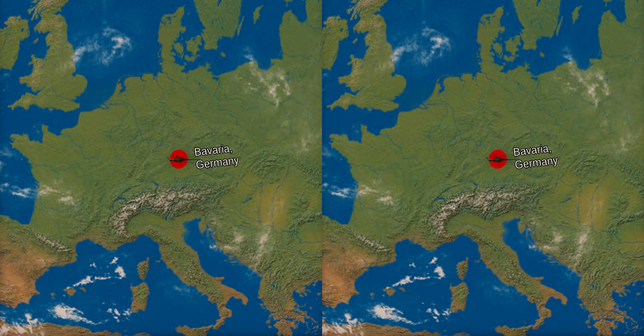Compsognathus is known from two almost complete skeletons. The German specimen stems from limestone deposits in Bavaria, and was part of the collection of the physician and fossil collector Joseph Obendorfer. Obendorfer lent the specimen to paleontologist Johann A. Wagner, who published a brief discussion in 1859, where he coined the name Compsognathus longipes. Both the year of discovery and the exact locality of the German specimen are unknown, possibly because Obendorfer did not reveal details of the discovery to prevent other collectors from exploiting the locality.